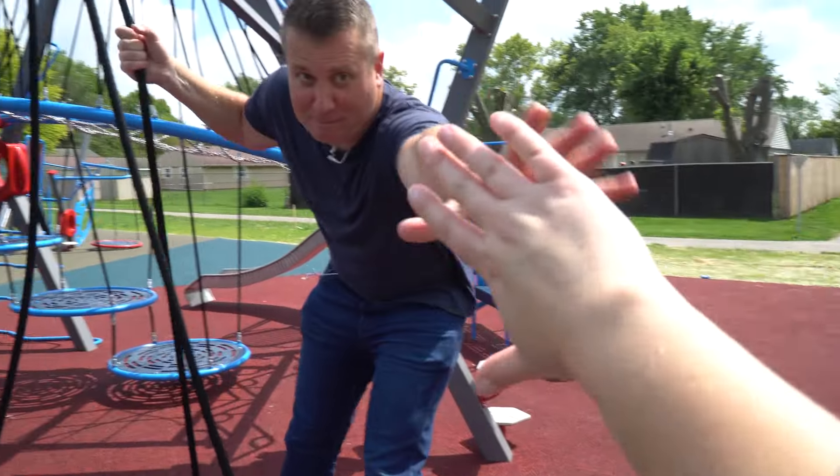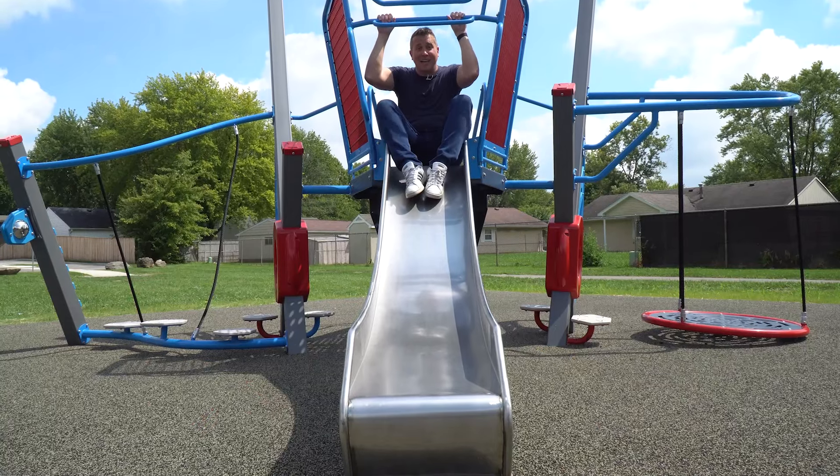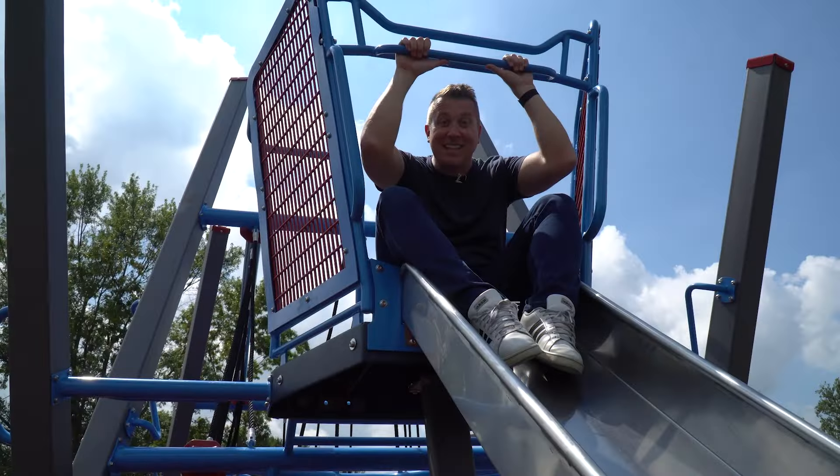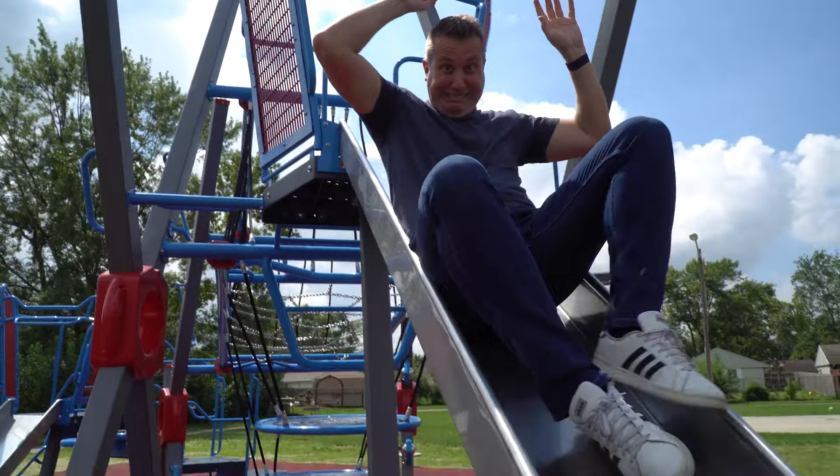Got tots? Great! This is Tot Park. And if you don't got tots, bring some tater tots and tot it up. Tap into your inner tot and check out Tot Park. This is around the south side and I just said a lot of tot.